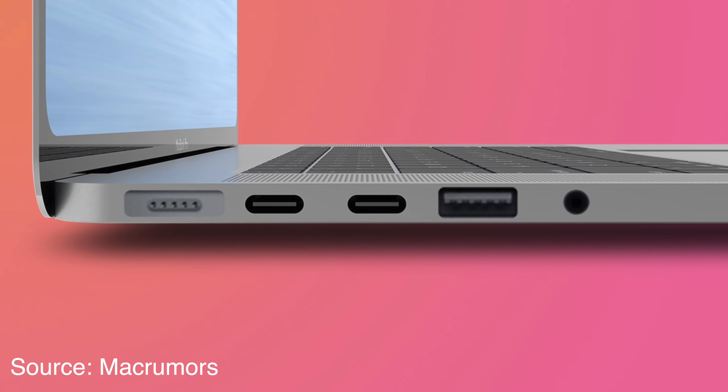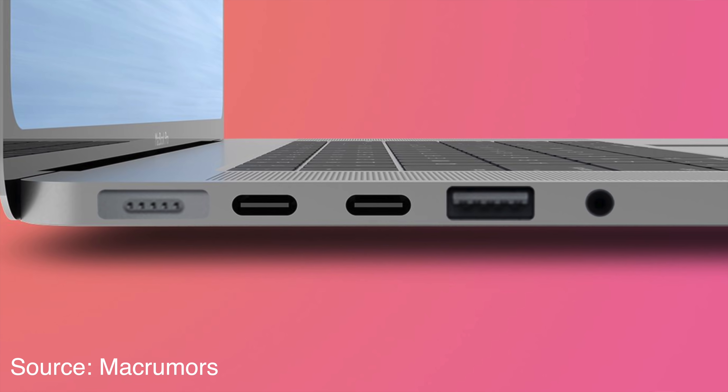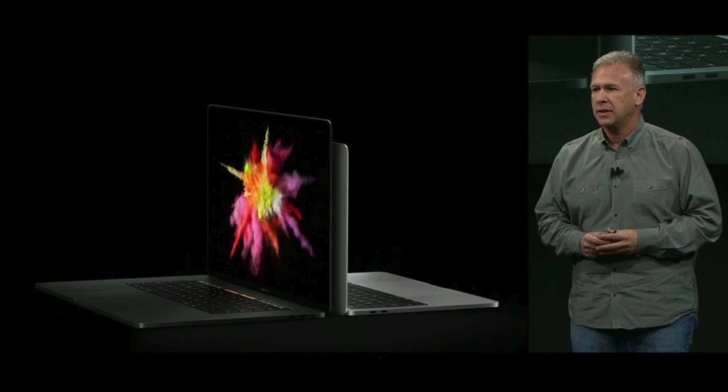Hey, what's going on everyone. It's pretty clear at this point that Apple is fixing their biggest mistakes, or rather, mistake. And we can trace most of the faults to one single product: the 2016 MacBook Pro.